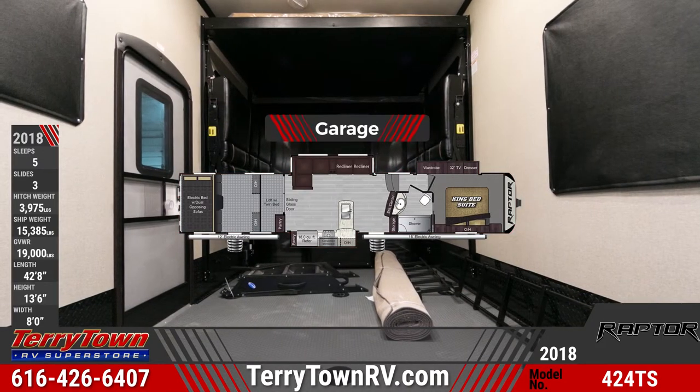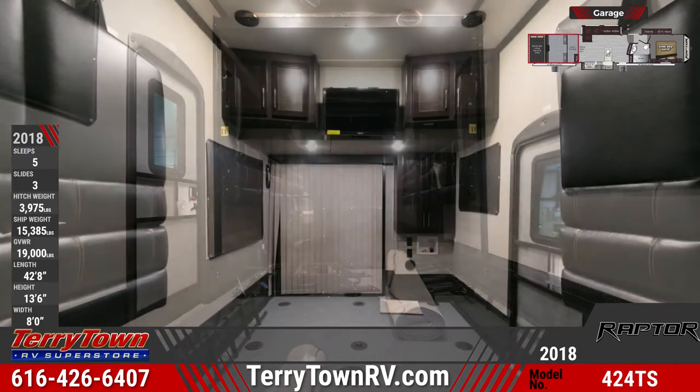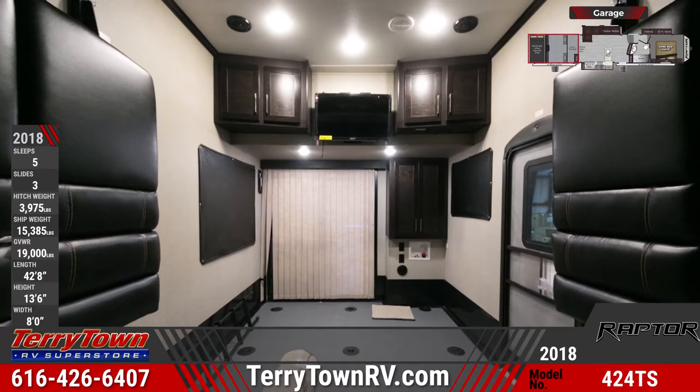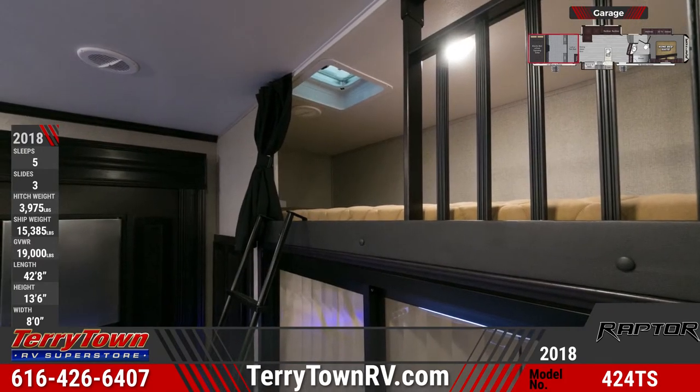When you step into the garage, you'll see frame-integrated D-rings and a pull-down screen. Heat and AC are ducted into the garage. Electric beds with dual-opposing flip-down sofas transform it into a living area. There's a 32-inch LED TV on a swingarm in the garage, too.